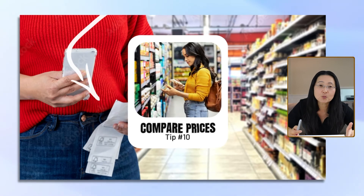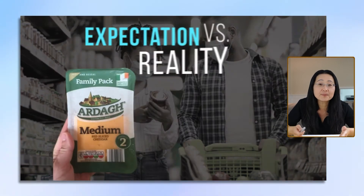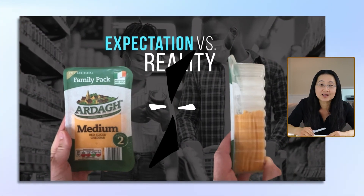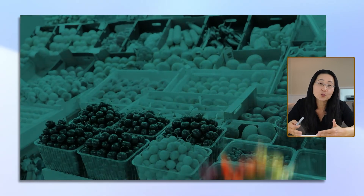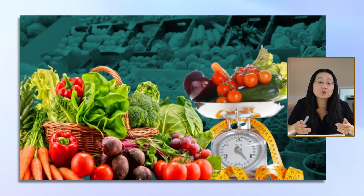And number ten, compare prices. A lot of times packaging can be deceptive and they make it look like there's a lot, but then there's a giant hole underneath. This is also true for fresh produce. So now I always check the weight — you'll save more money if you keep your foods whole.